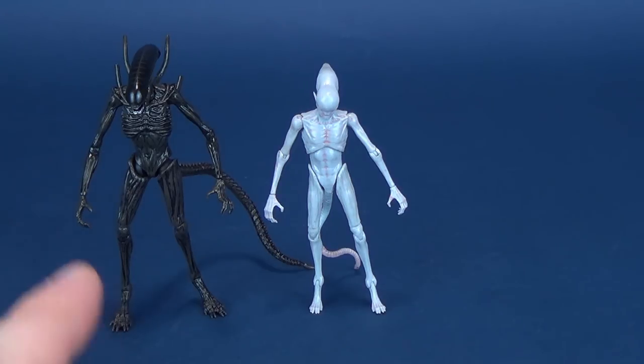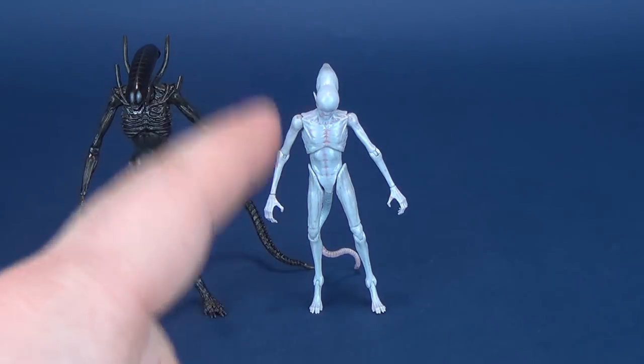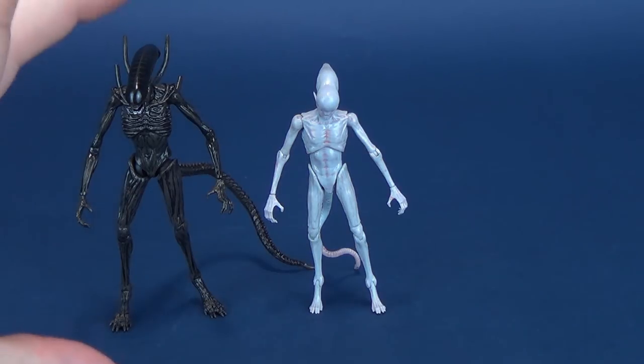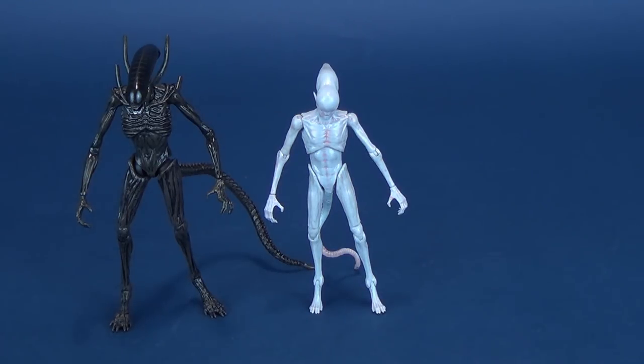I just want to show you how much smaller the Neomorph is compared to what would later become the Xenomorph. I still like the sizing of both of these, and it clearly shows that Hayatoys, when producing these smaller 1/18th scale figures, they're not simply reusing the same molds. Clearly they wouldn't be able to, as the two different creatures are so distinctly different from one another.